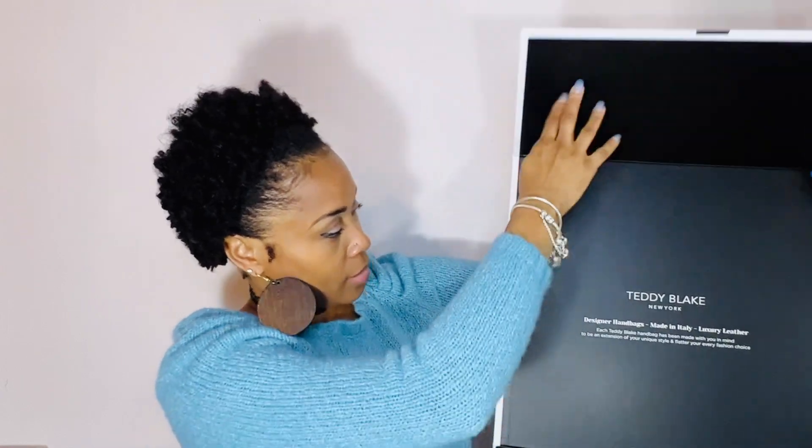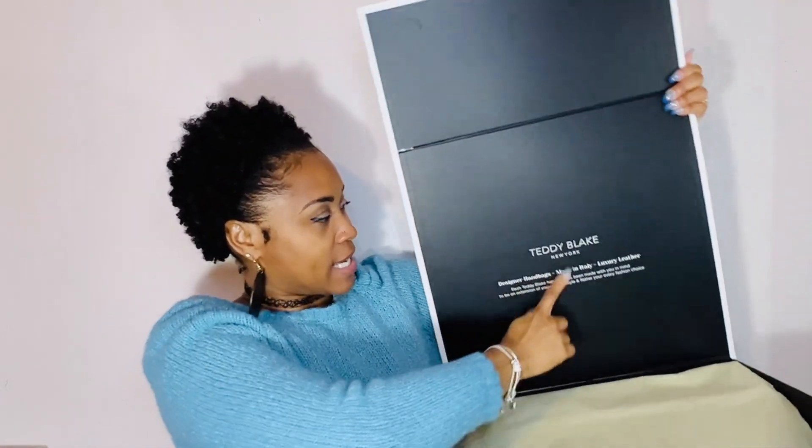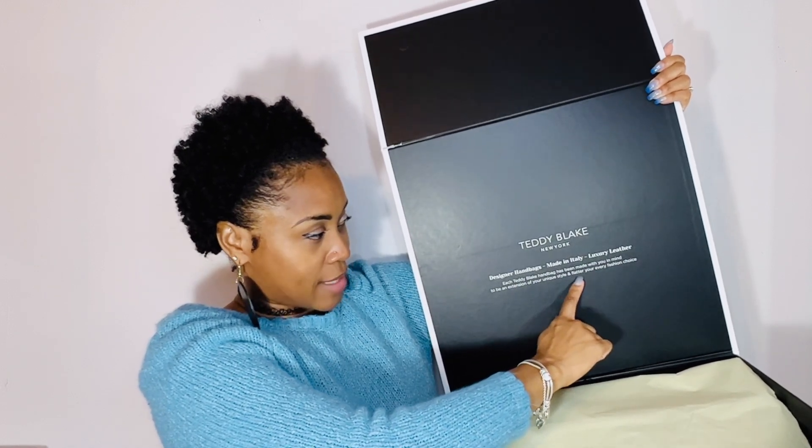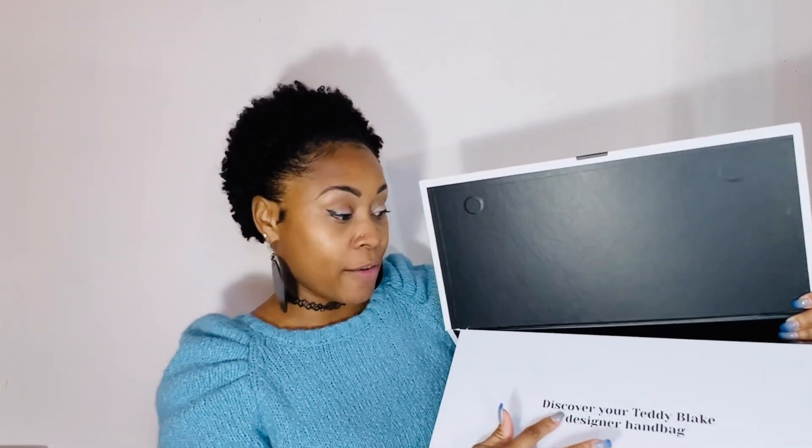It's a nice luxury box and it's magnetic on the front. Alright, I'm going to open this huge box. It says: 'Teddy Blake New York, designer handbags made in Italy, luxury leather. Each Teddy Blake handbag has been made with you in mind to be an extension of your unique style and flatter your every fashion choice.' It says 'Discover your Teddy Blake designer handbag.' So let's open it — we have some paper, and now we have the bag!